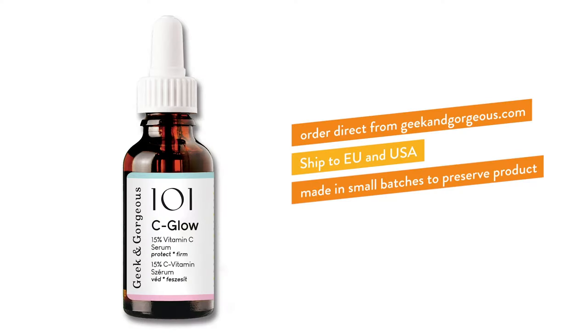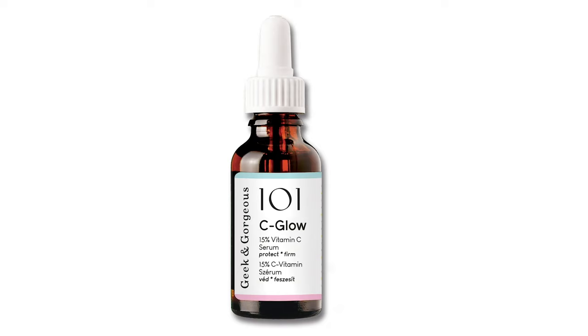The Geek and Gorgeous formula is only available from their website, but because they're based in Europe the usual hurdles of ordering from the US or other parts of the world aren't there. They also ship to the US. I really like this one — you can tell it's a product of love and intense research, from the attention to detail to the tips on storage on their website, and the clever option of a 10 ml bottle as a workaround to prevent oxidation.